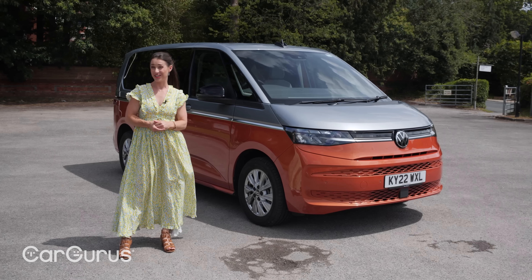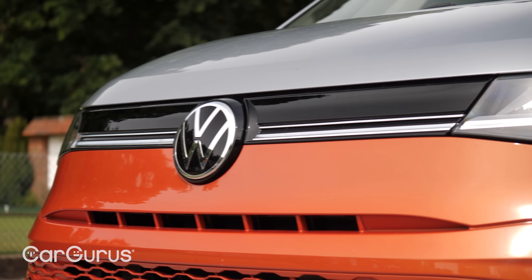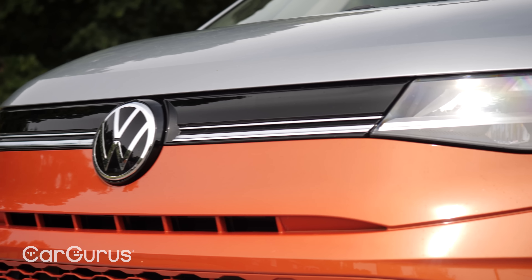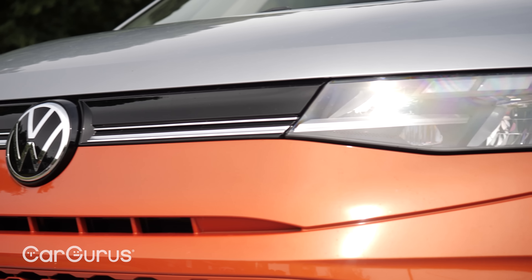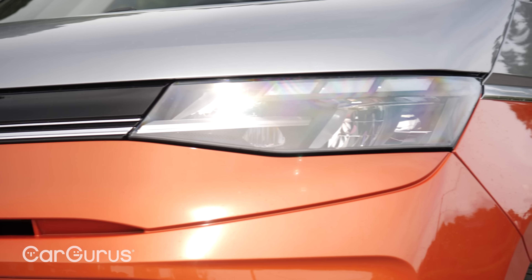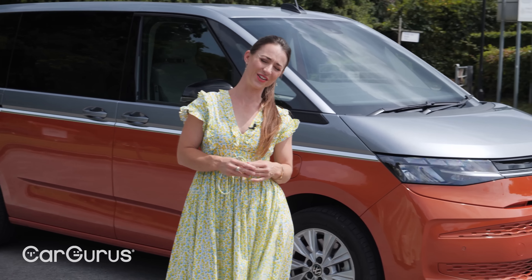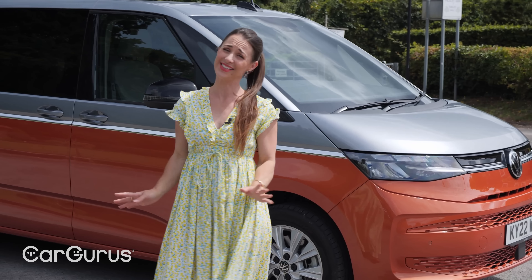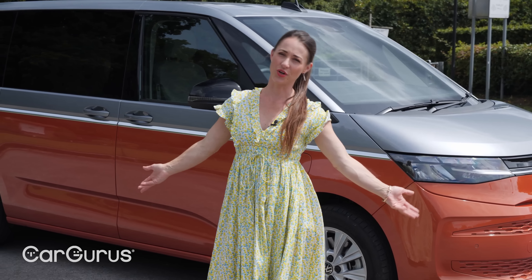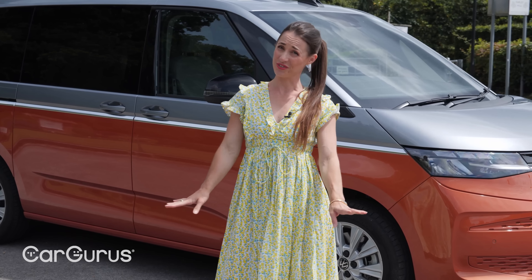With its new name comes new underpinnings. It is no longer based on the Volkswagen Transporter that the Caravelle was based on — it's got more in common with a Volkswagen Golf than your plumber's company vehicle. Volkswagen wants to fit its biggest people carrier with all the latest tech and give it more of a car-like driving experience instead of a van.